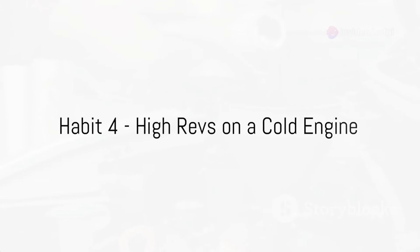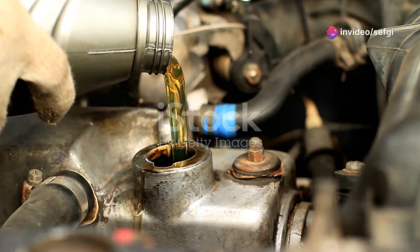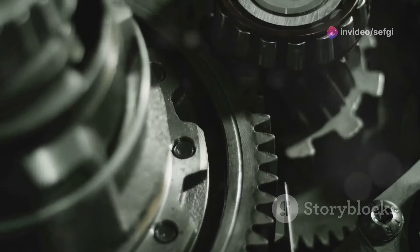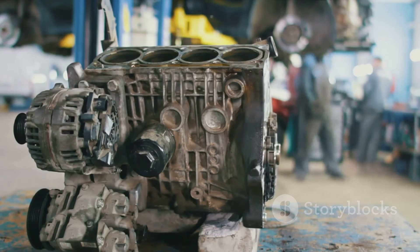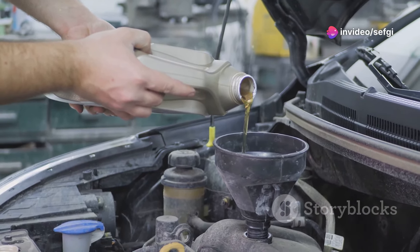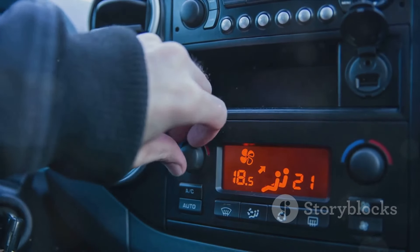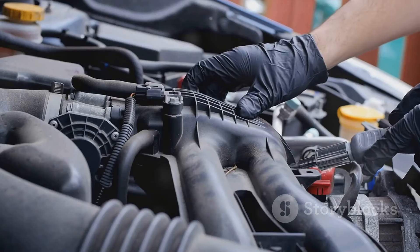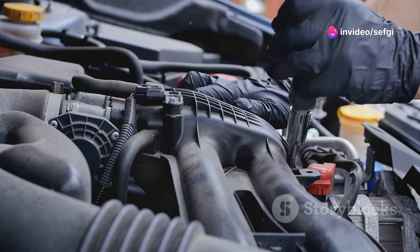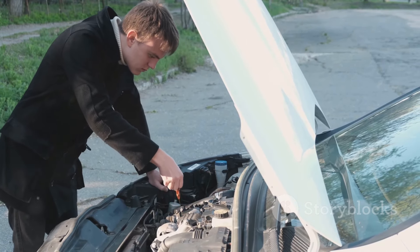The fourth habit is running high revs on a cold engine. When you've just started your car, the engine is cold and the oil hasn't reached all the parts yet. If you immediately rev the engine high, you're putting a tremendous strain on the mechanical components, which can cause significant wear and tear over time and may even lead to engine failure. Your engine's oil plays a crucial role in lubricating internal parts. When cold, the oil is thicker and doesn't circulate as well. By allowing your engine to warm up at idle or low revs, the oil thins out and reaches all the nooks and crannies, ensuring smooth operation. Always allow your engine to warm up properly before hitting high revs.